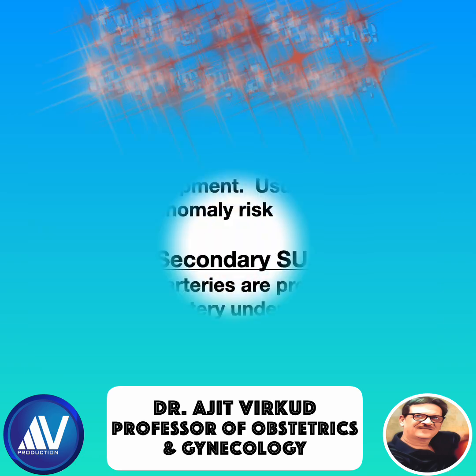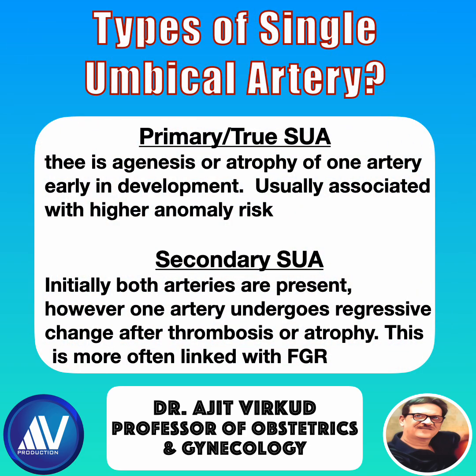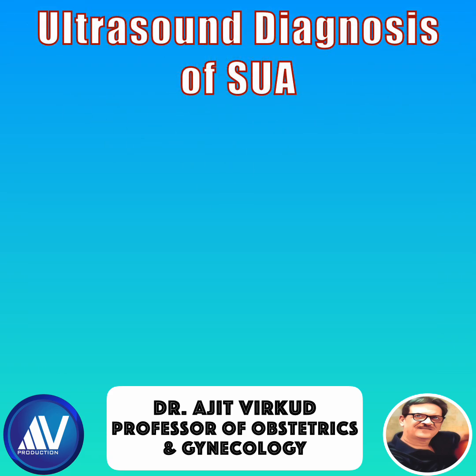There are two types. The primary or true type is where there is agenesis or atrophy of one artery early in development, and is usually associated with higher anomaly risk. In the secondary type, initially both arteries are present; however, one artery undergoes regressive change after thrombosis or atrophy. This is usually associated with fetal growth restriction.